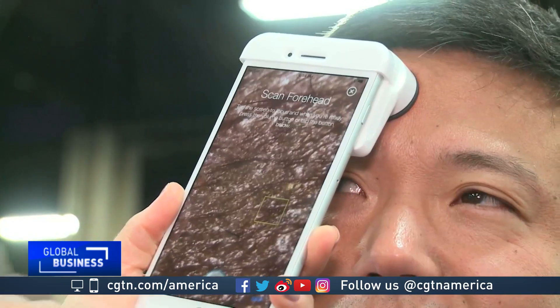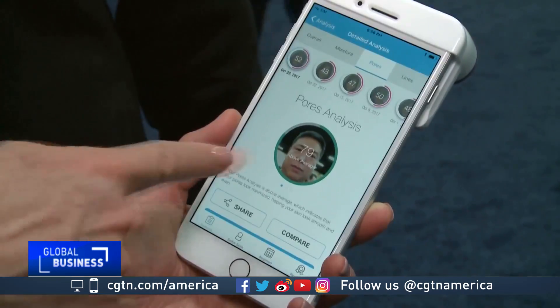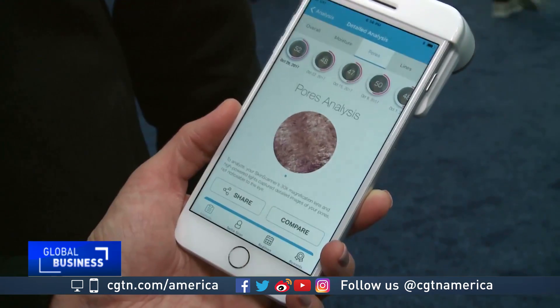It's also extremely important for your health to make sure your skin remains healthy. Using a smartphone and some small sensors, you can do this. This is the Neutrogena Skin 360 Skin Scanner. We can measure your skin in three places: your forehead, your cheek, and your chin. And with an algorithm and some machine learning, we can tell you the condition of your pores, your wrinkles, and your skin moisture.